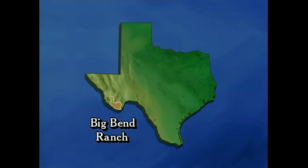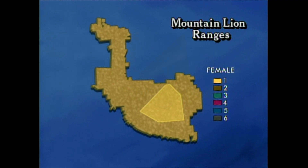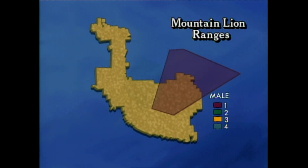By 1995, there were ten mountain lions that had been trapped, collared with a radio transmitter, released, and monitored on the Big Bend Ranch. Approximately every two weeks, members of the team fly over the ranch and collect radio telemetry on the cats. From this data, the ranges and territories of these mountain lions have been mapped.